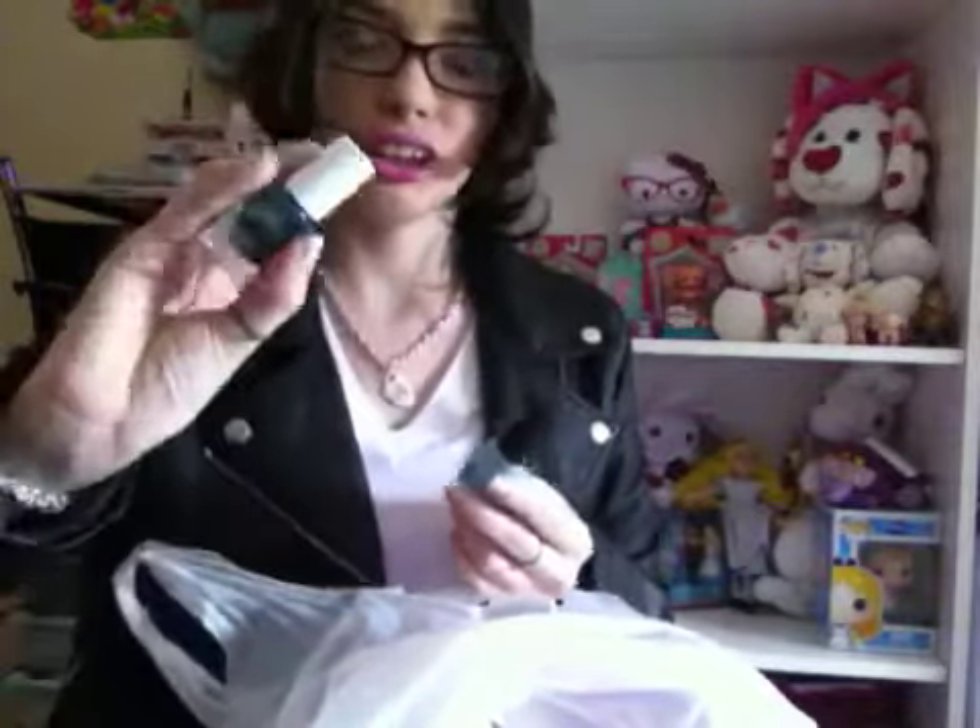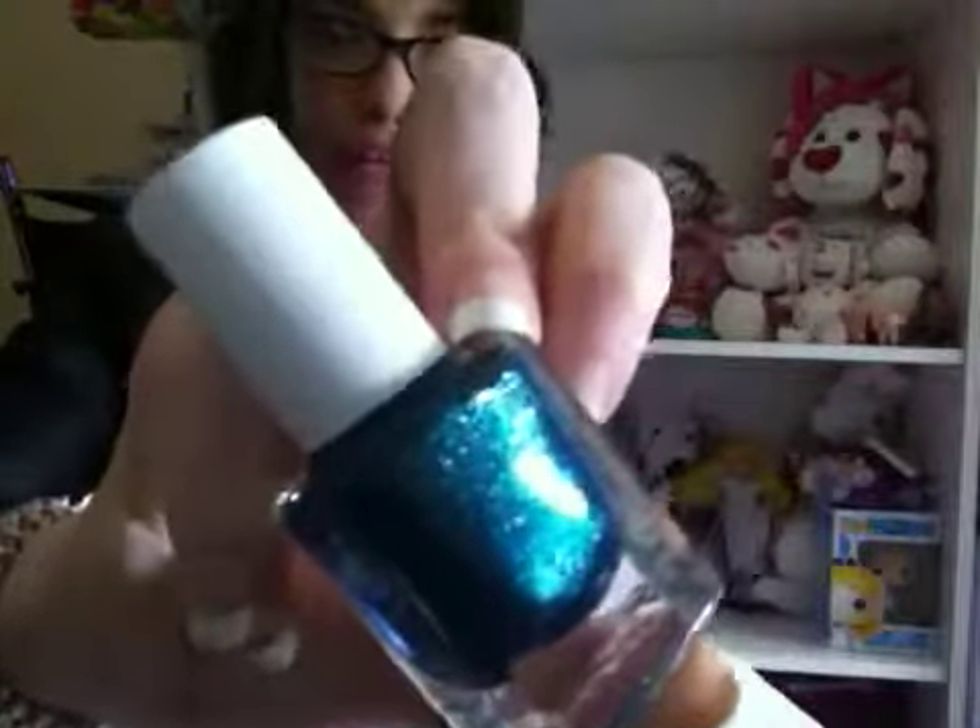The first nail polish is the Julie G in 'Mermaid's Tail' — here's what it looks like. I really like the duochrome, kind of bluish-green with sparkle glitter. It's so super cute, I really like this one.